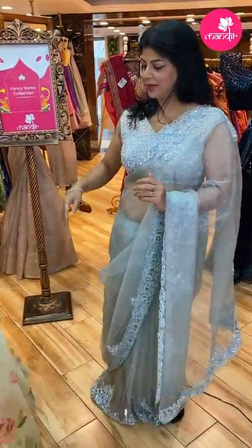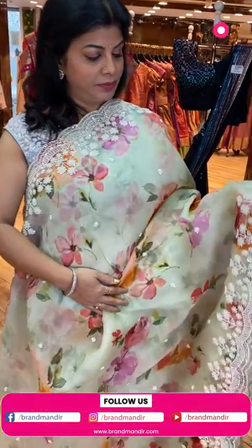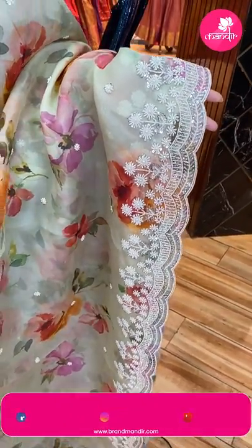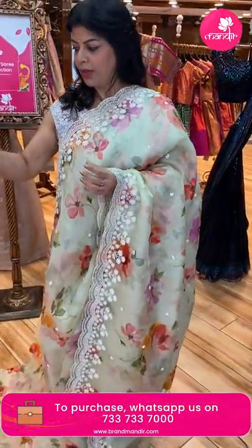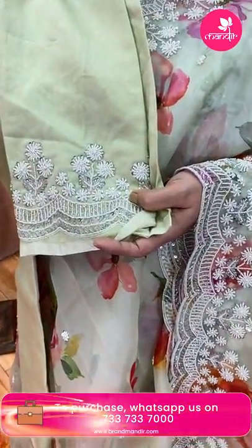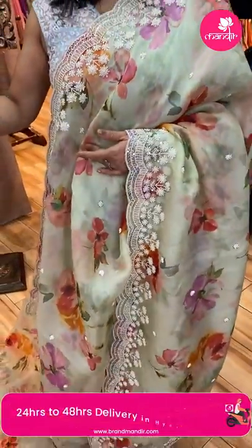Next saree — very pretty cream colour printed florals organza saree. Border all over with pearl buttas, pearl and sequined buttas, cut work border with pearls, kardana and sequins. Running pallu ended up with cut work border. Blouse in matka silk — soft fabric, plain with border self. Saree pricing and details: 19,900. BL 628 is the code.